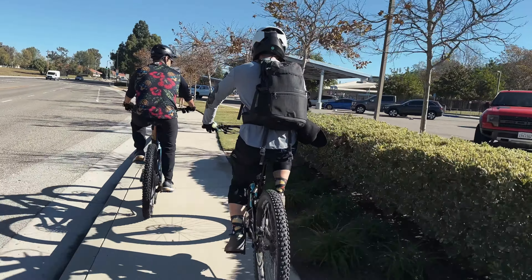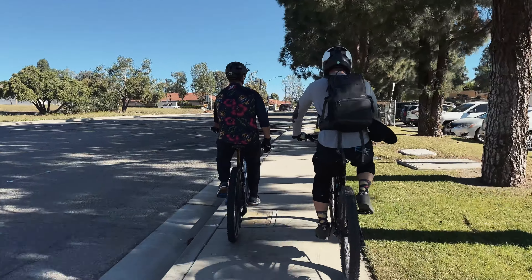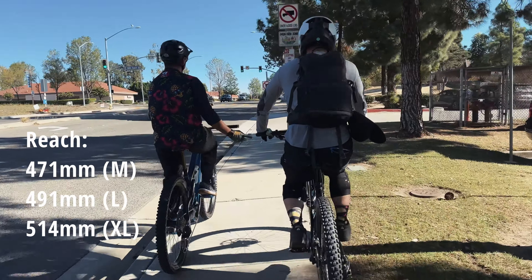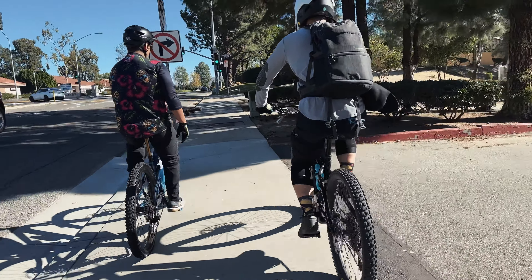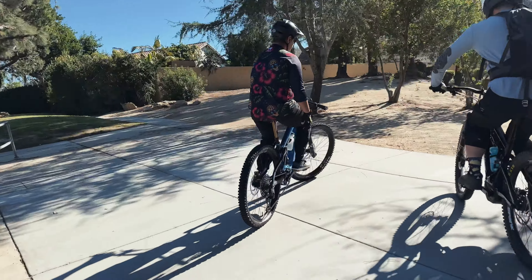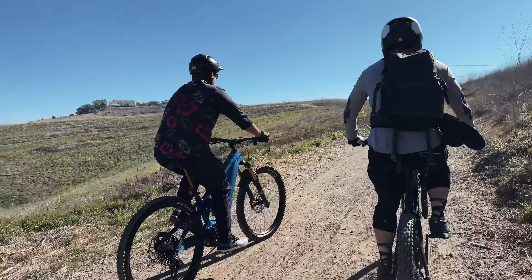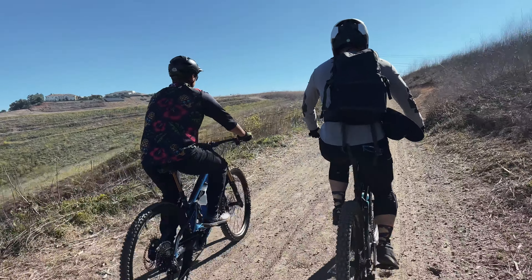How long have you had the bike? I've only had it for about a month — still getting a little used to it. Different geometry, definitely a longer reach, full 29er. I had a Decoy, got rid of that, then got the Specialized Turbo Evo. Really liked that bike, but this was a deal I couldn't pass up. I bought it secondhand. I'm expecting my second child next month, so my riding time is dwindling fast — hence why I primarily only ride an e-bike.